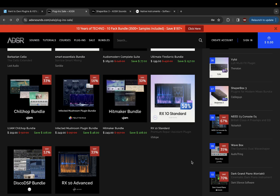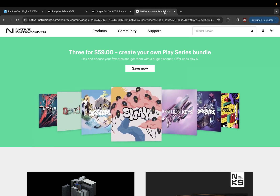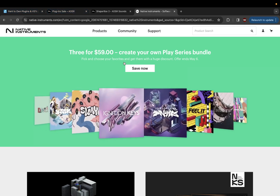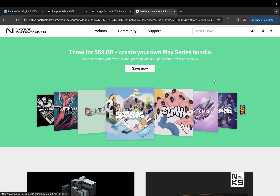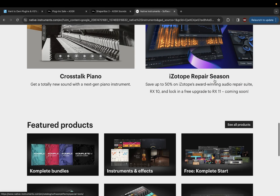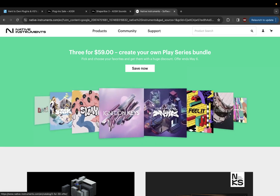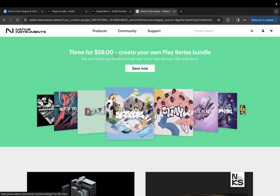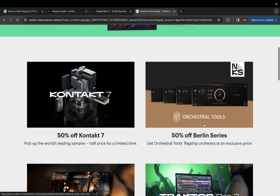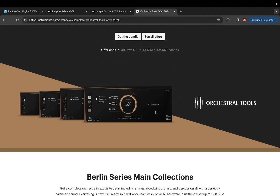Last but not least, the third website I check a lot is Native Instruments. I put this here even though they're more of their own company — not a site featuring every single plugin like Plugin Boutique and ADSR — because they've been teaming up a lot with other companies, like iZotope. They always have something on sale, including different Play Series — like three for $59. They've been having a lot of sales lately. 50% off Kontakt 7, 50% off the Berlin Series — definitely a place you want to check out.